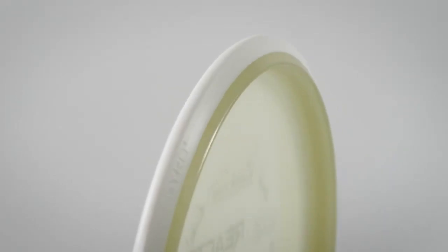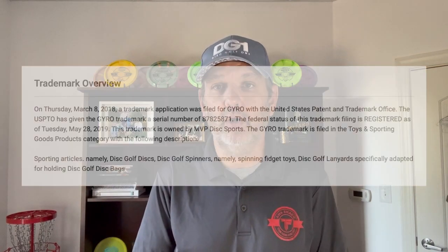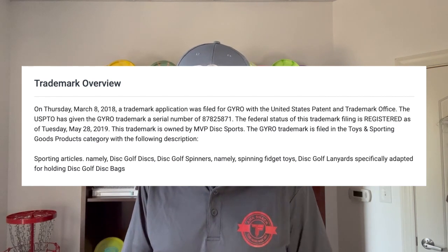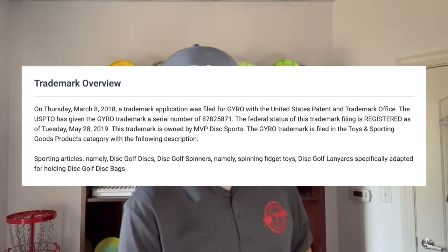Shifting over to the trademark side, MVP has also gotten a trademark registration for the term GYRO — G-Y-R-O — as it applies to certain products recited in their trademark registration. Trademark only applies to the goods or services recited in the registration; it doesn't mean MVP has the exclusive right to use the term GYRO for all products and services. In this case, it is limited to specific products such as sporting goods, namely disc golf discs, disc golf spinners, spinning fidget toys, and disc golf lanyards for holding disc golf disc bags. They've buttoned up their legal protection in the field where they operate, but it is limited to the items recited in that trademark registration or products confusingly similar to those.